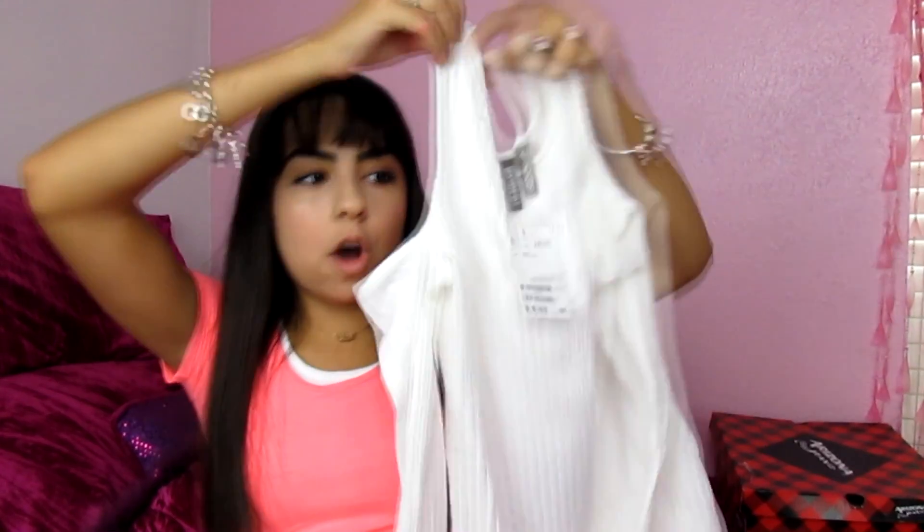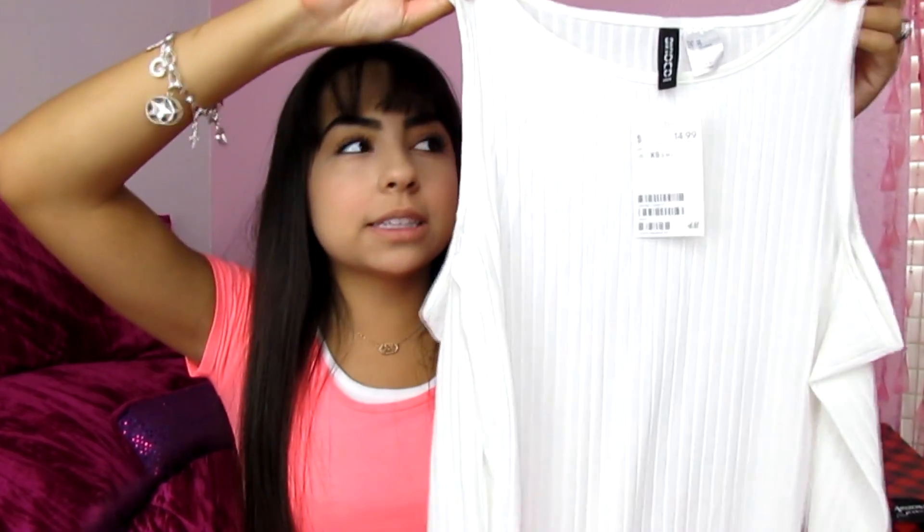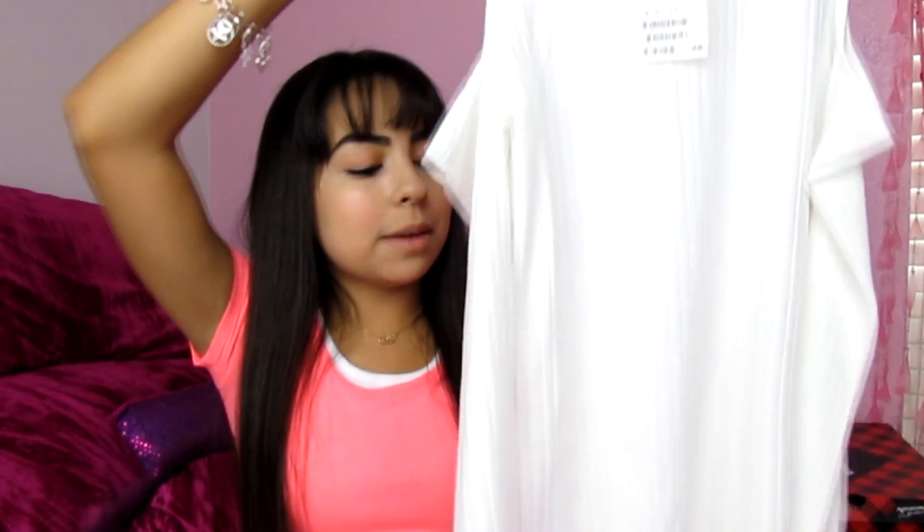Let's just get started with this video. First I went to H&M and I got this shirt right here. I'll tell you guys the prices so if you ever want to go, you can know how much it is. It's like an open shoulder shirt and it's really cute. I absolutely love it — I think this is my favorite shirt out of everything I bought. It's just so pretty and feminine. This was $15.